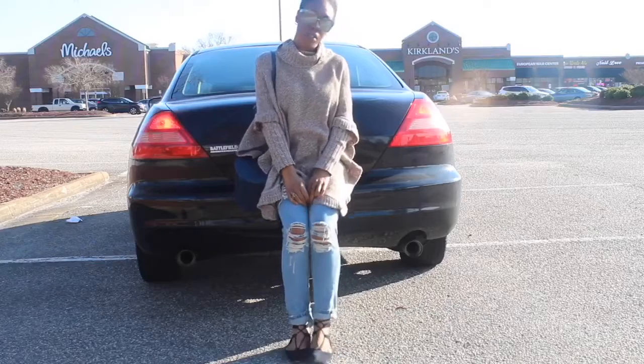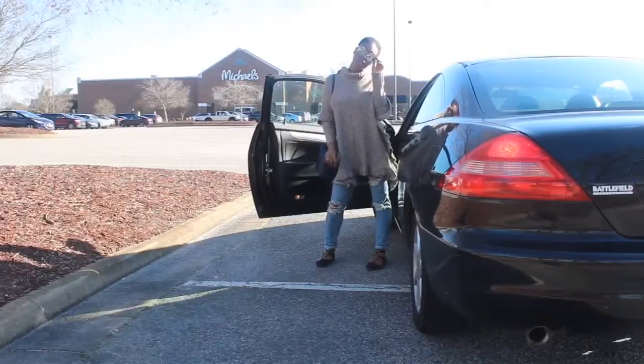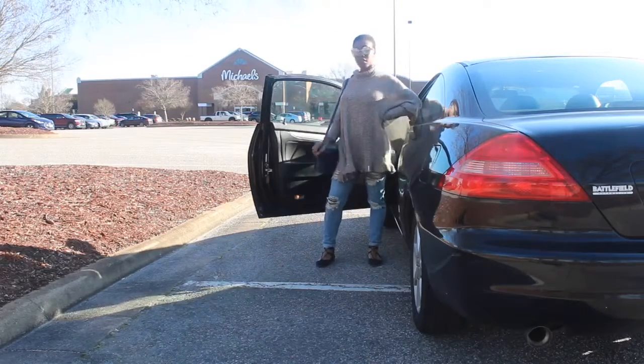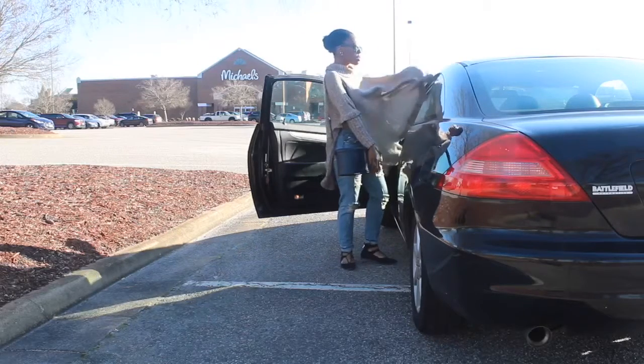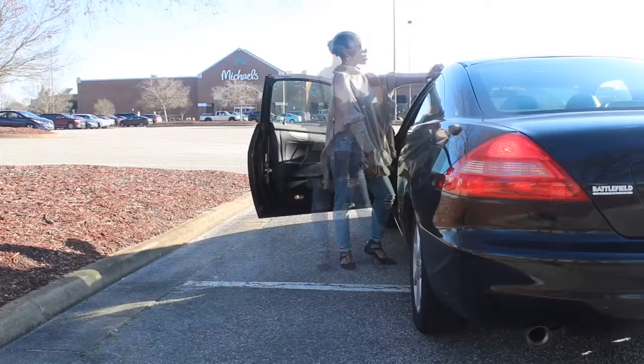This next outfit I was babysitting. The sunglasses and the sweater are from Francesca's, the jeans are from Romwe from a couple years ago, the shoes are from Sam Edelman at Dillard's, and the purse is from Forever 21 from a couple weeks ago — and it's on sale, so go grab it now.